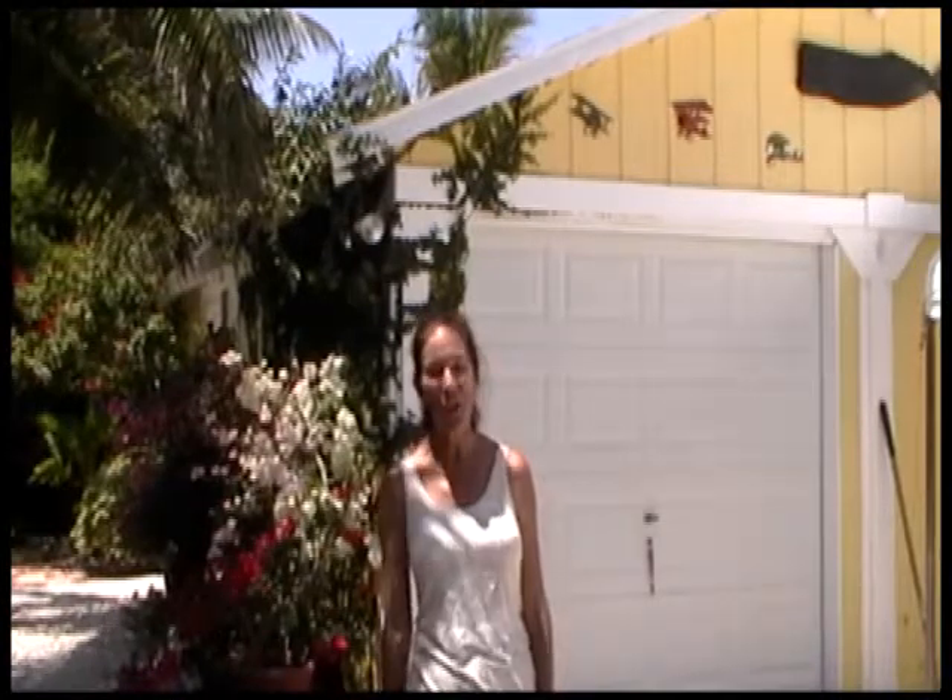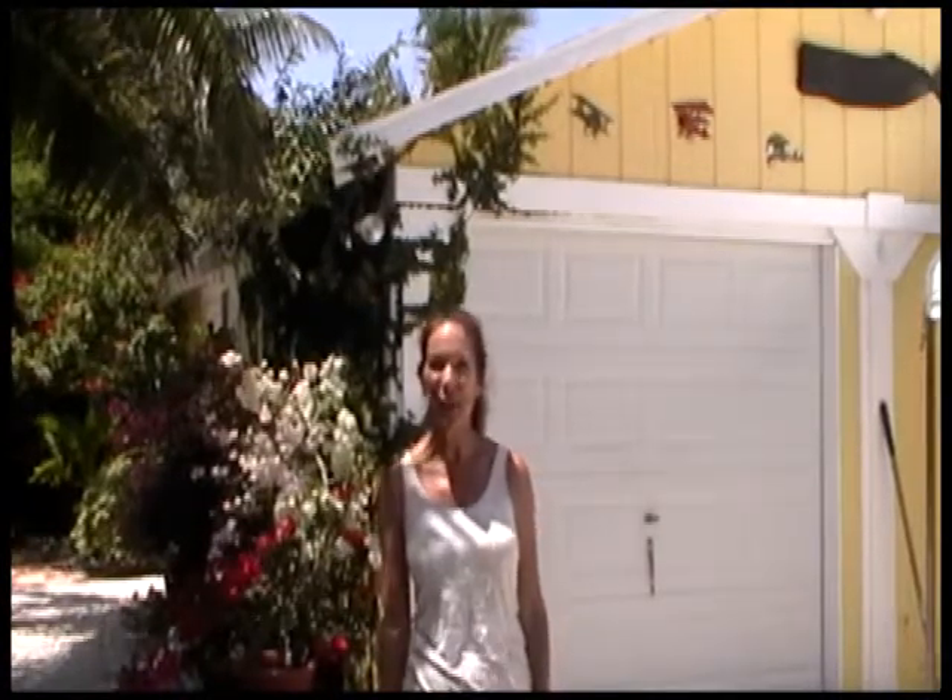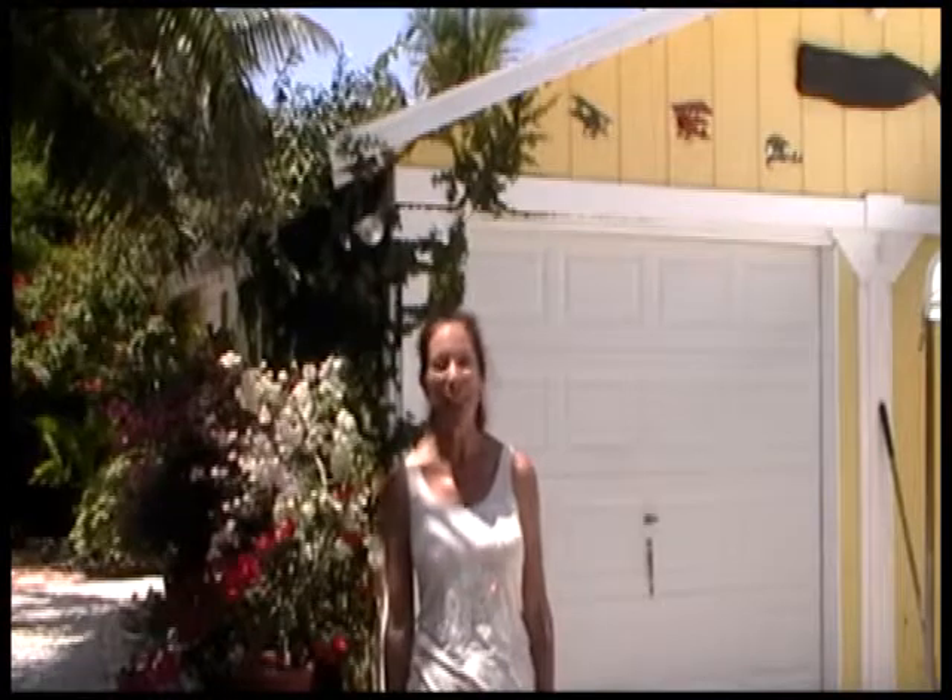There's one more item I'd like to show you and it's the outside garage and workshop area. Behind me is the garage and workshop area of this gorgeous home on Avenue D. There's also plenty of parking here.